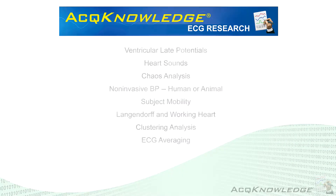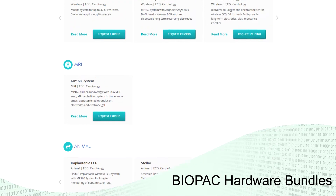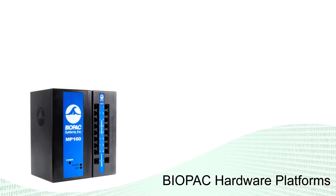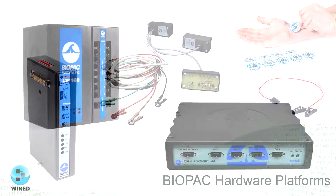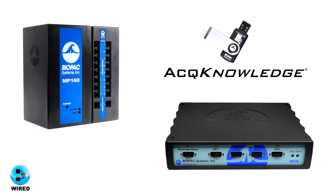AcqKnowledge works with a variety of platforms, and Biopac offers hardware for a wide range of applications. Choose a pre-configured bundle for wired, wireless, animal, or MRI with reusable or disposable setups. Or, select your platform and choose individual amplifiers, transducers, and accessories. Wired platforms use the MP160 or MP36R systems with AcqKnowledge.